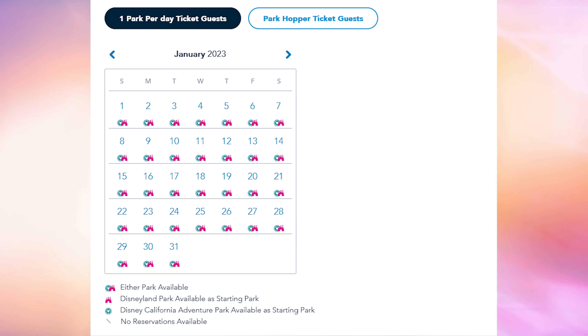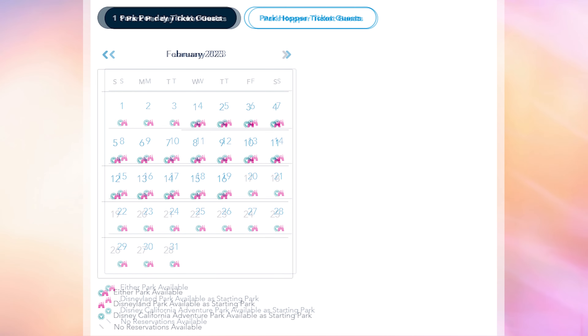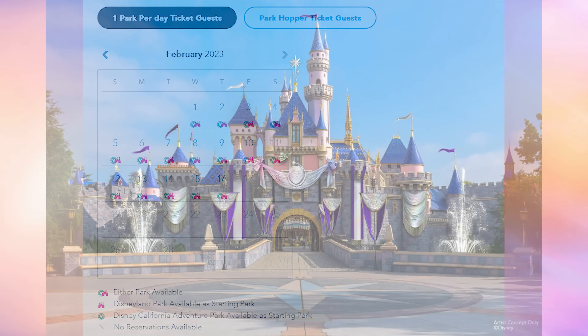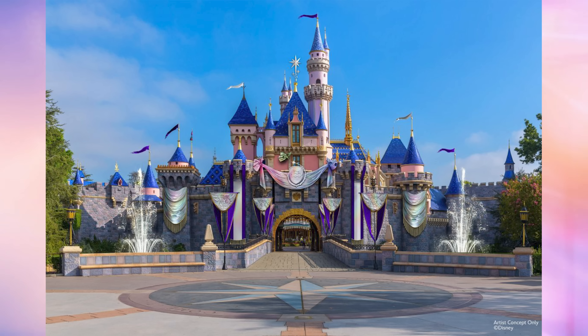Disneyland Resort Park Pass reservations for 2023 were temporarily paused earlier this month when the resort announced their celebrations for the Walt Disney Company's 100th anniversary. Park Pass reservations and tickets are now available for regular ticket holders for the beginning of the event. Disney 100 Years of Wonder will officially kick off on January 27th, 2023. Regular ticket holders can now book park passes for that day and beyond through February 10th. Magic Key holders can currently book park passes through January 11th, and will be able to book for January 27th beginning October 29th.